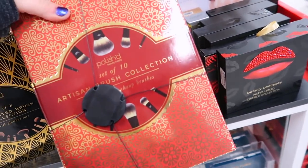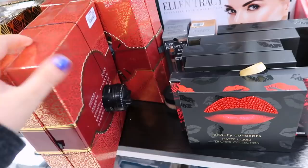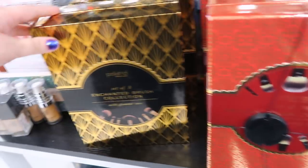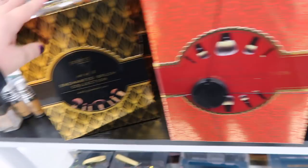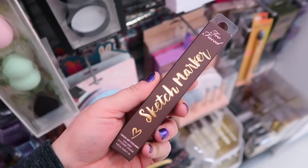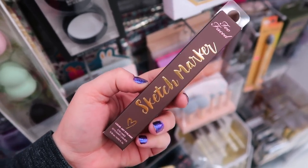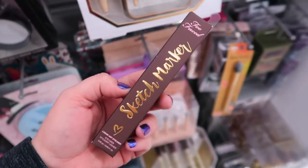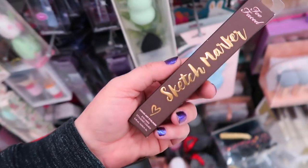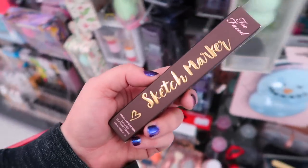They have some of these sets of 10 by the brand Polished Beauty Supply - a couple of those for $19.99 each. This one is the Artisan Brush Collection and they also have the Enchanted Brush Collection. Since it is officially November, TJ Maxx is kind of in holiday mode. Around this time they usually have tons and tons of beauty products, and they are restocking a lot of stuff. So if there's stuff from the past that you haven't been able to find, now is the time to look because I've noticed a lot of things popping up again.